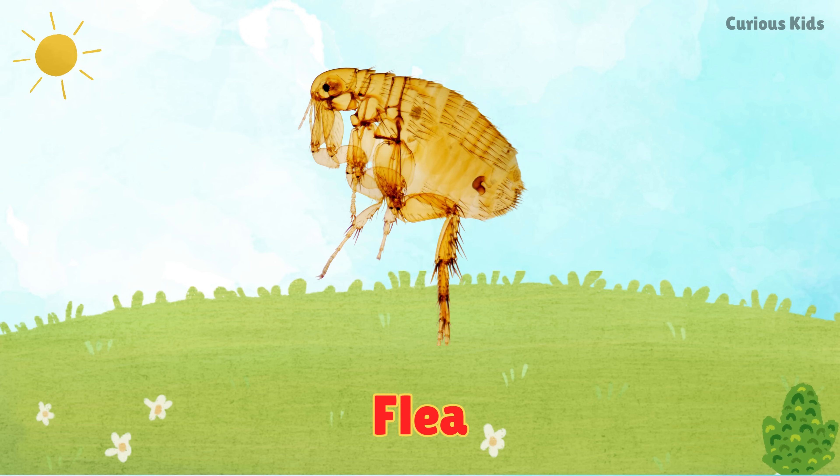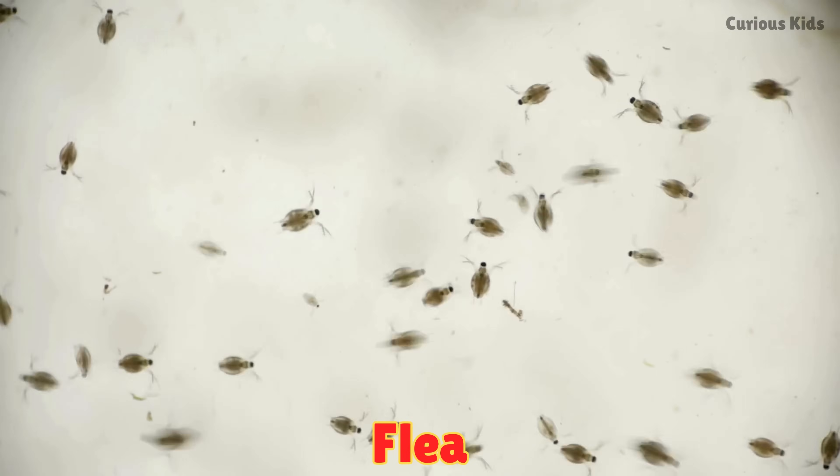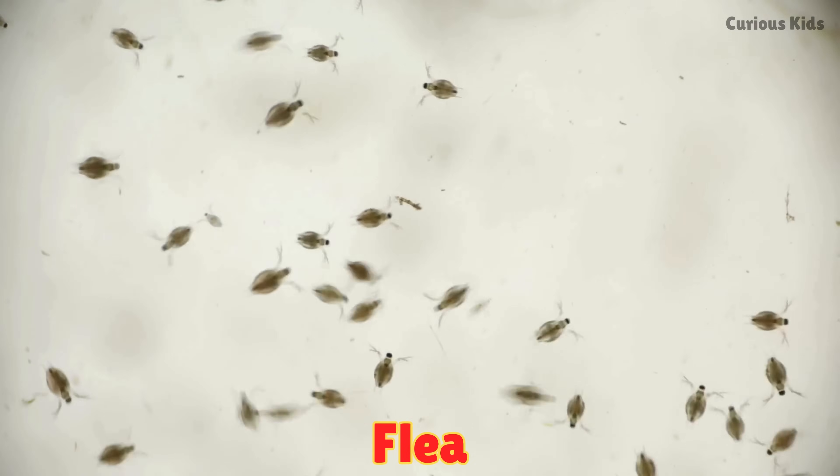This is a flea. Fleas are tiny jumpers. They bite animals and drink their blood.